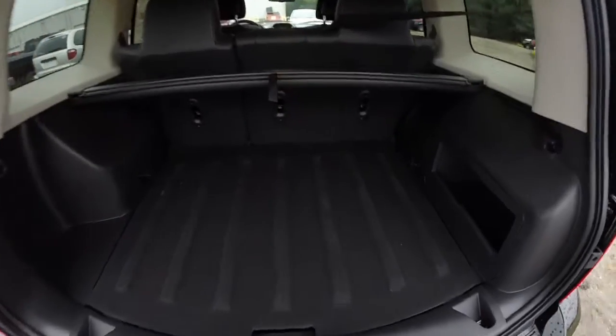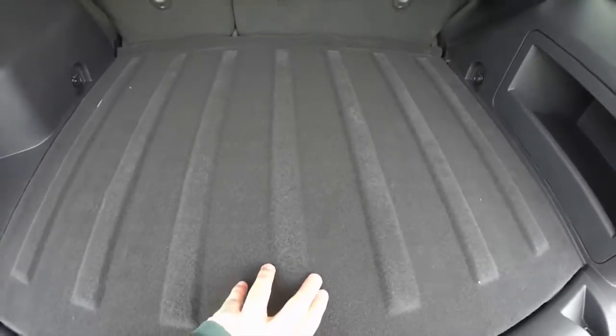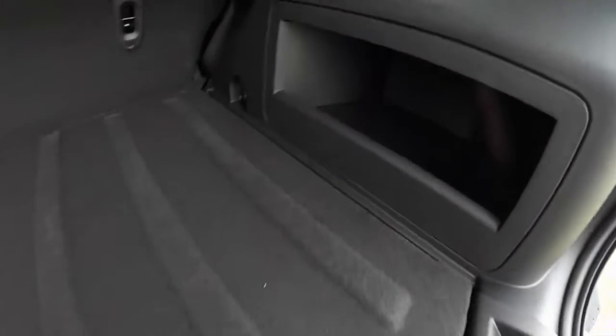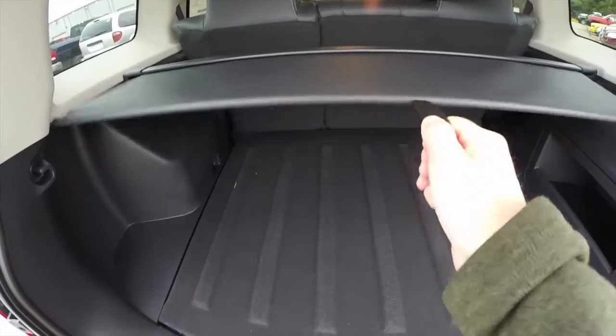Taking a look at the luggage area: there's a nice flat load floor with four tie-down hooks located in the trim panels. Underneath the floor is your spare tire with a jack and a nice little storage cubby. It also has a roll-out tonneau cover.